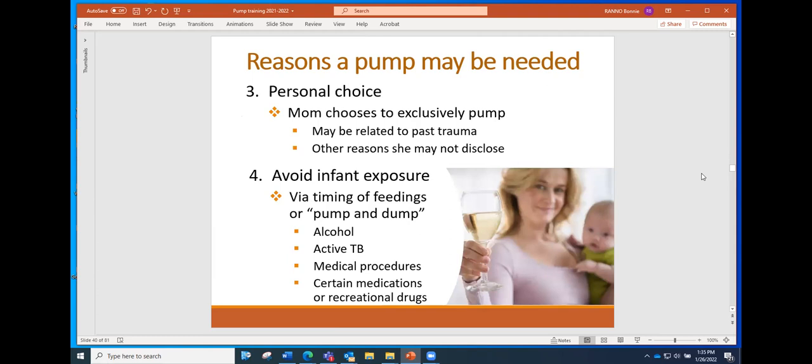Sometimes the reason a pump is needed is personal choice — a mom may be choosing to exclusively pump rather than feeding directly at the breast. This could be related to past trauma in her life, or it may be for a reason she may not want to disclose, but we certainly want to support all moms in giving breast milk to their babies.